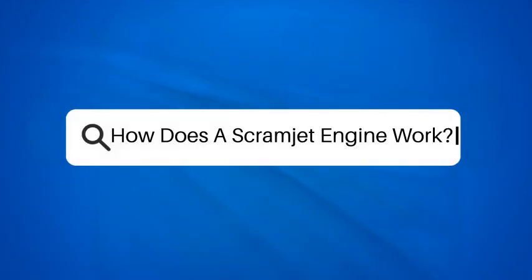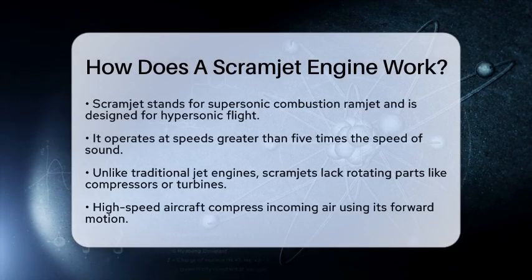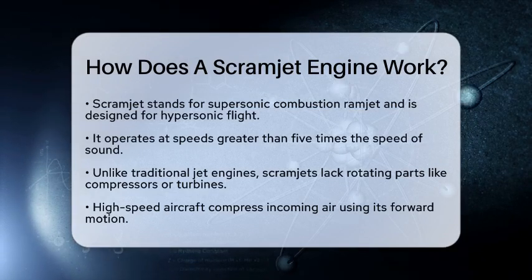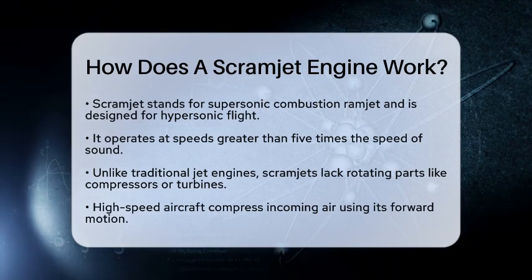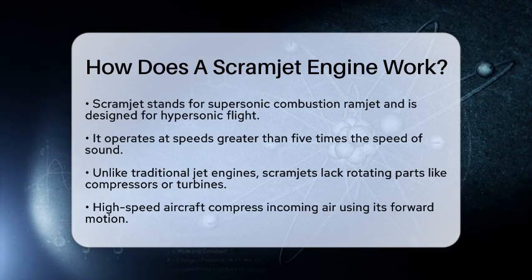How does a scramjet engine work? Have you ever wondered how we can travel faster than sound and even reach the edge of space? One of the fascinating technologies helping us achieve this is the scramjet engine. A scramjet engine, which stands for supersonic combustion ramjet, is designed for hypersonic flight, meaning it operates at speeds greater than five times the speed of sound.